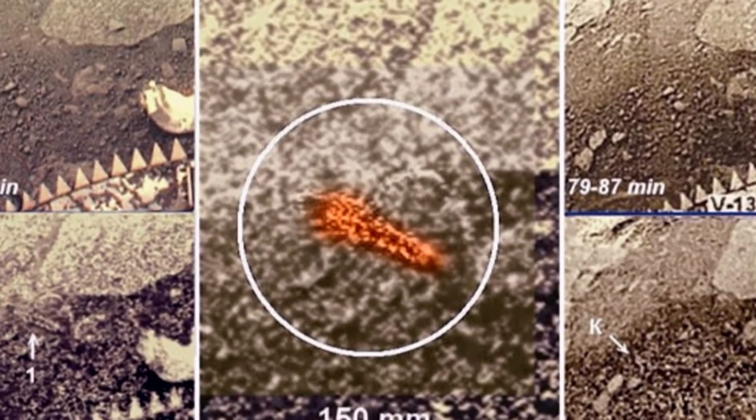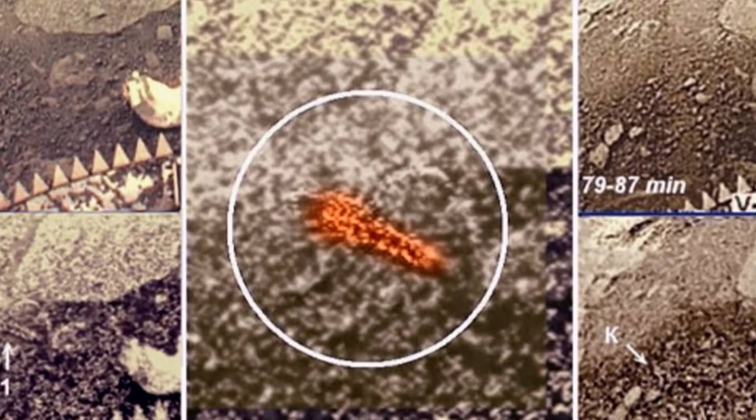In the absence of any further evidence for the existence of scorpion creatures on Venus, we can only guess at what the shape in the image might be. My take on this image is that we're looking at a furrow that was dug by an instrument cover after it was ejected from the Venera 13 craft.